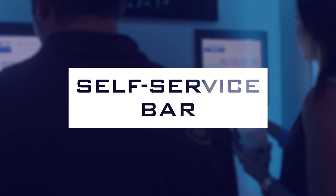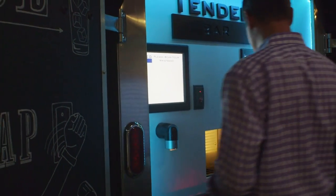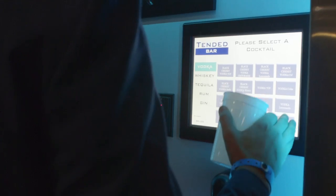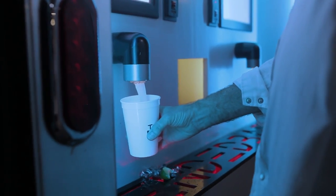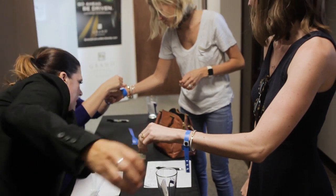Tender Bar can be used as a back-of-the-house unit or as a self-service standalone bar. Just walk up to the bar, scan your wristband, select a drink using Tender Bar's touchscreen menu, and press pour. Customers can register for RFID wristbands before or at your event.